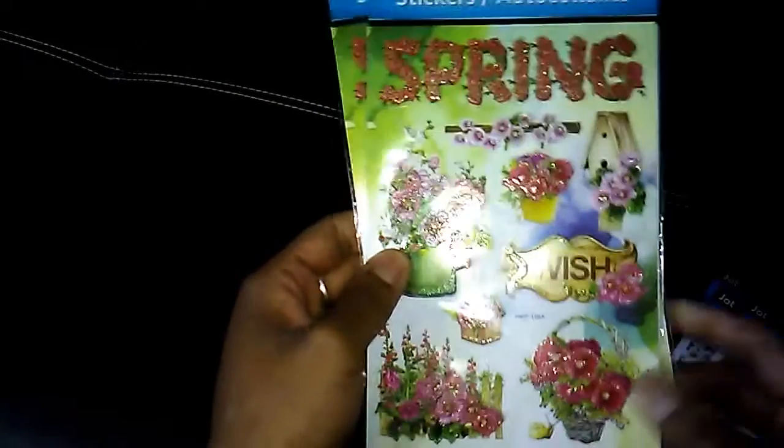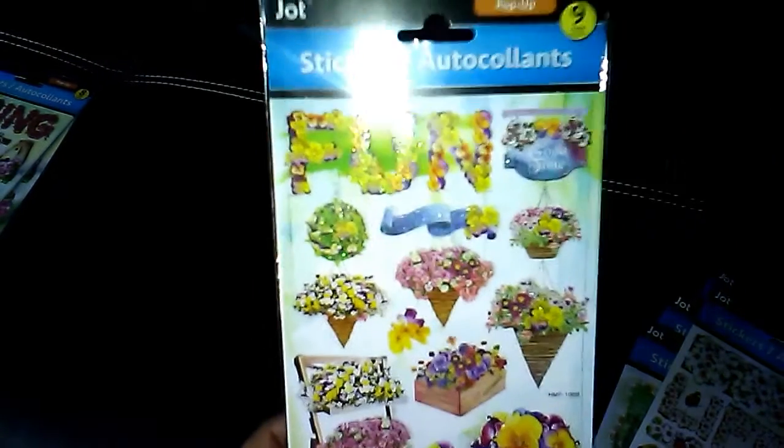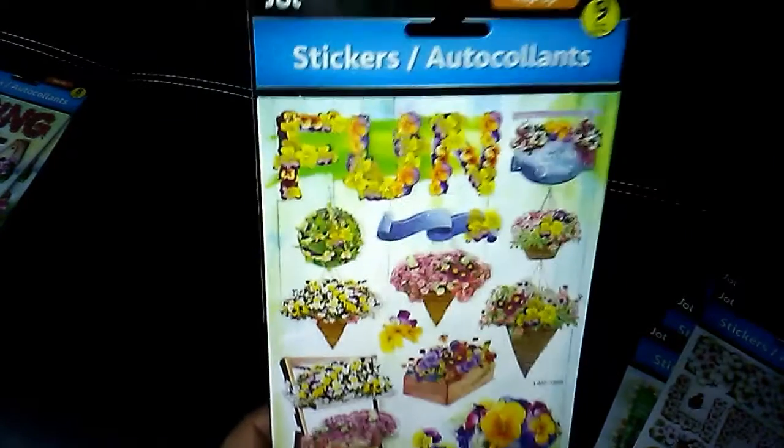First I'll start off with the stickers that I picked up. I picked up two packages of these floral spring stickers from Jot. You get eight pop-up stickers in the package. I picked up this one — you get nine. It says fun.